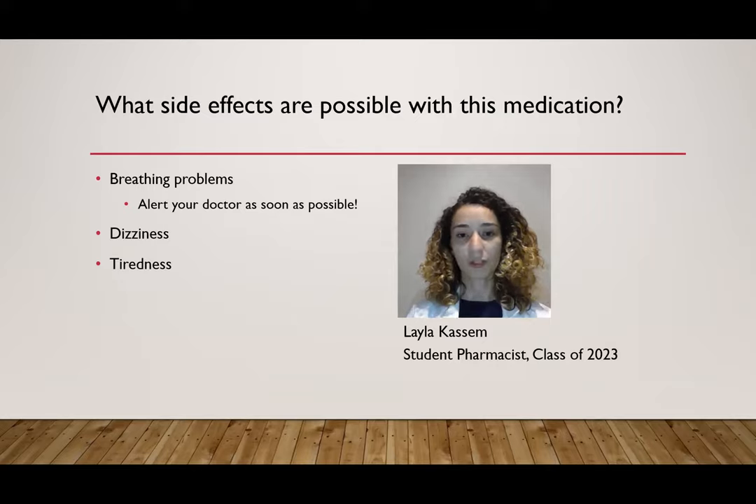What are some possible side effects you can get with clonazepam? One very important side effect to keep note of is breathing problems. If you experience any trouble breathing, make sure to let your doctor know right away. If it's outside of their regular business hours and the breathing trouble is severe, you need to go to the emergency department right away.